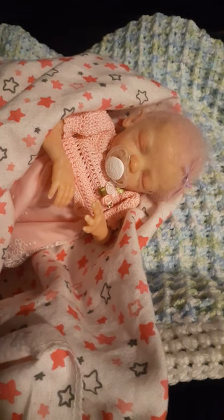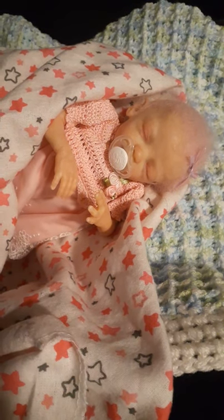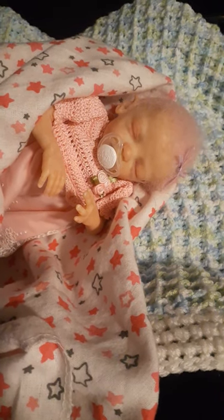Hi everyone and welcome to my channel Pinkies Reborn Creations and Collection. Here I am with my fairy baby and I wanted to make a video.